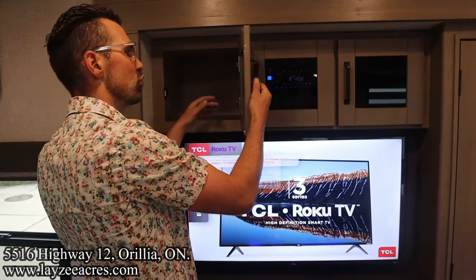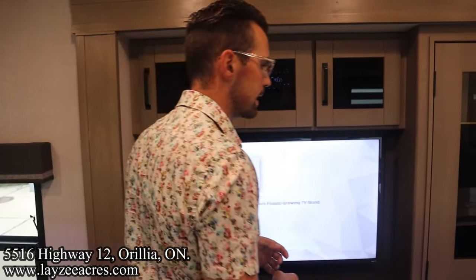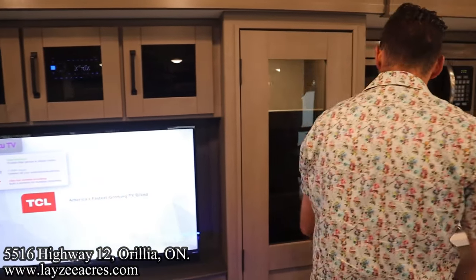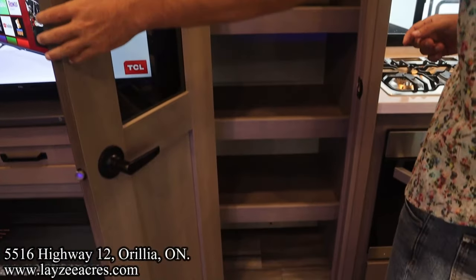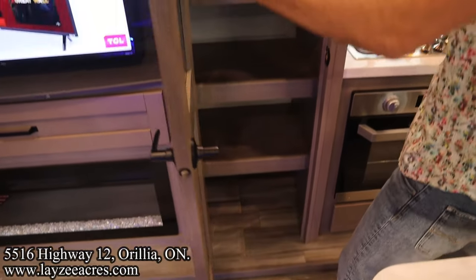We've got our radio slash DVD player here, covered space with a receptacle so putting a receiver in there is pretty slick and easy. Into our kitchen now — we have our pantry, there is a motion-sensitive light in there, shelving all the way to the ground.